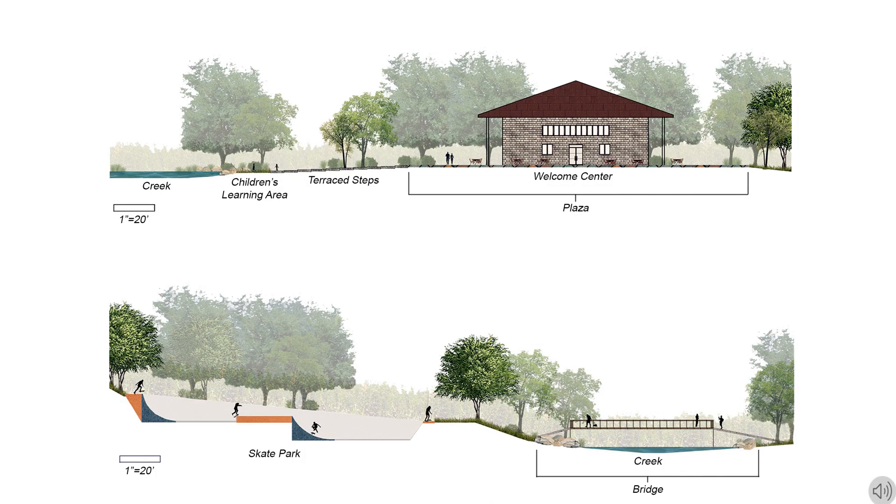The Park Welcome Center is a new feature that offers information about the park, spaces for specialized or seasonal activities, restrooms, and other amenities. The Welcome Center is surrounded by a paved plaza that has seating and resting spaces for people to eat, relax, or just pass through on their way to other experiences in the park.